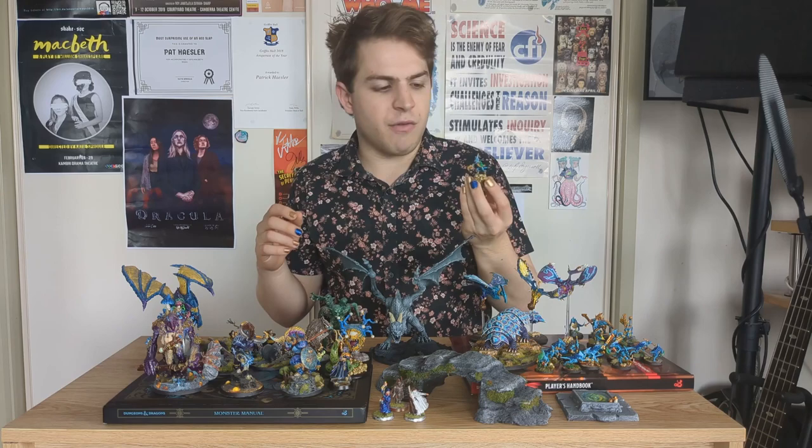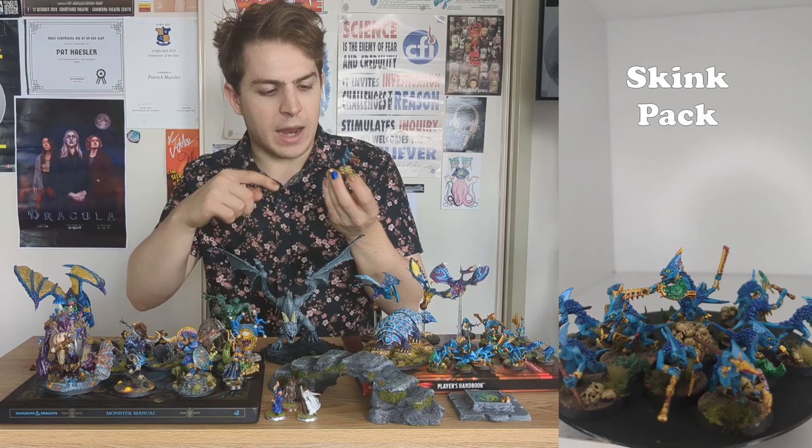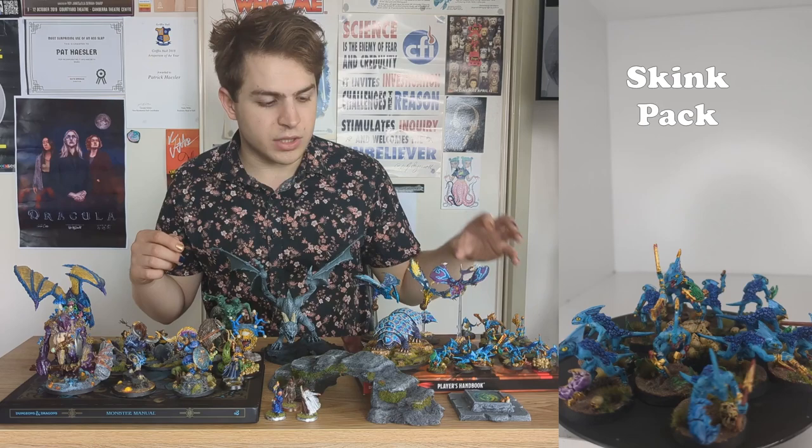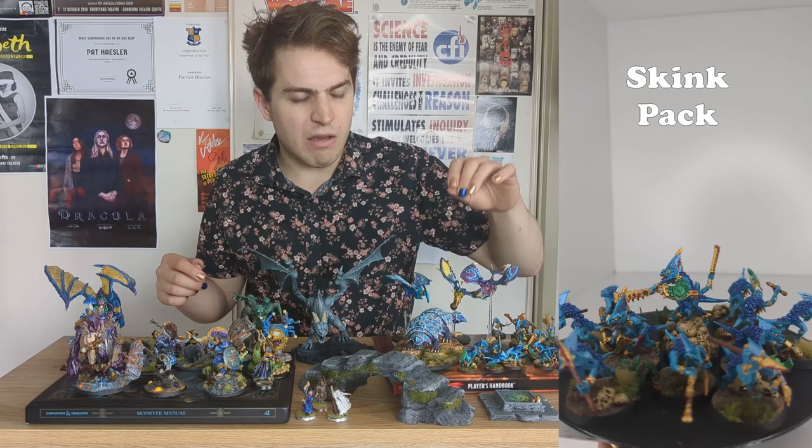I won't pick up the whole unit here, but I'll pick up this Skink Alpha, who is the head of my unit of Skinks. To separate her from the rest of the pack, I put her on a little base of a pile of skulls so she stands a little bit taller. I copied a similar paint scheme to my Starblood Stalkers so they matched, and I did some interesting things with their shields, putting some blood effects on these vicious little lizards.